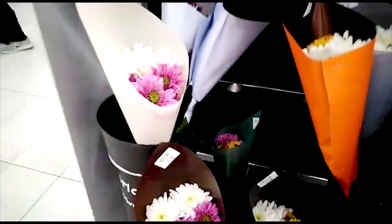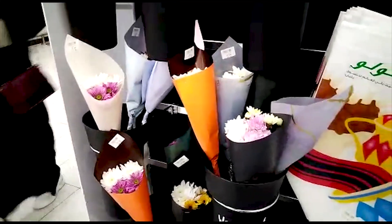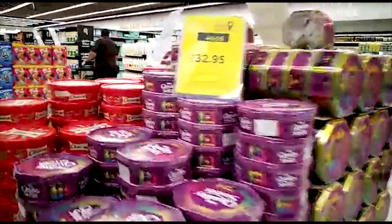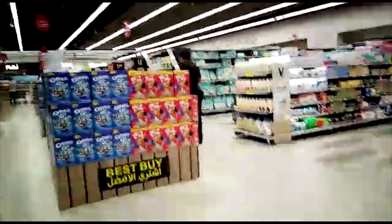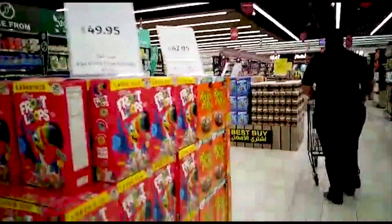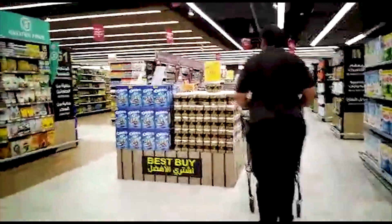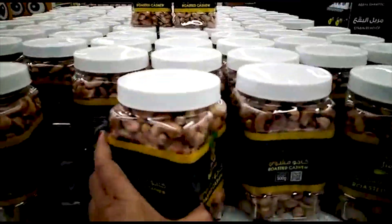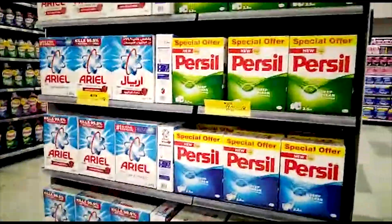Here we are going to go to another department. These are just flowers. Let's move on. Here we have biscuits and deals. If you haven't gone to Lulu, people are living here. Lulu is a favorite. These are 19 riyal kajoo — there is a whole department for these.